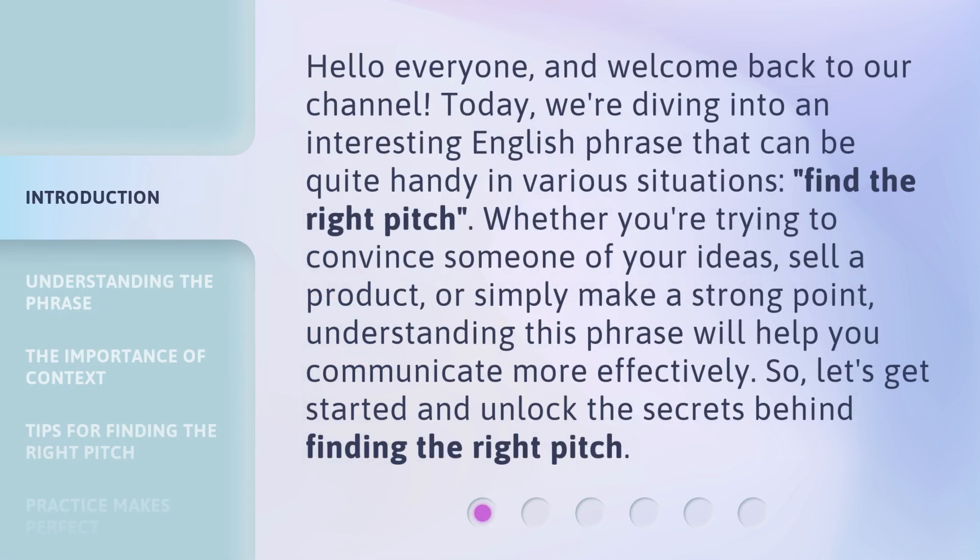Hello everyone and welcome back to our channel. Today, we're diving into an interesting English phrase that can be quite handy in various situations: Find the right pitch.